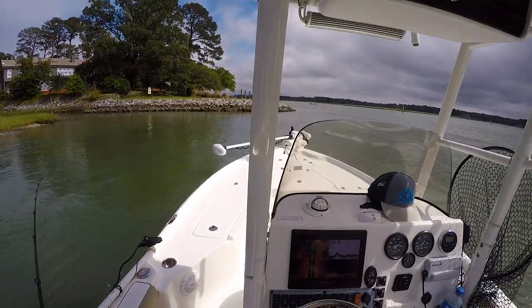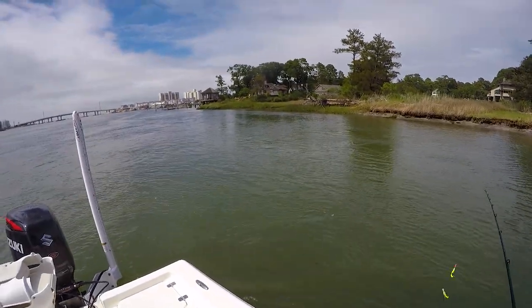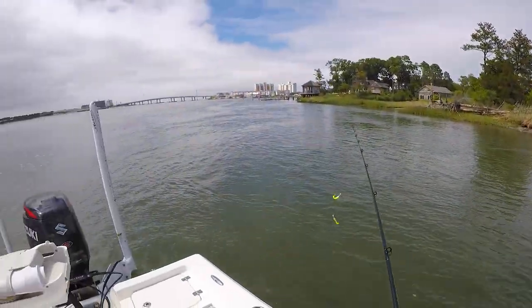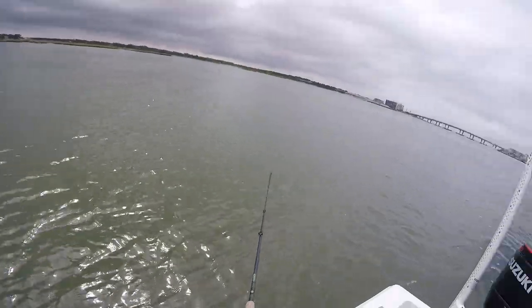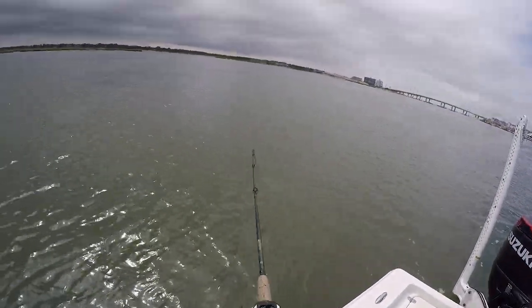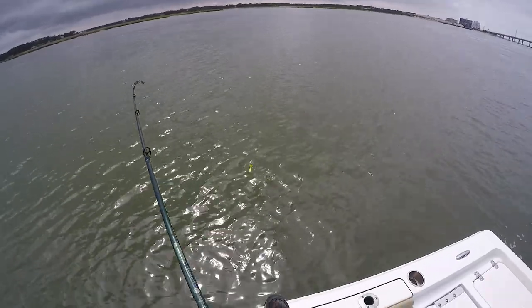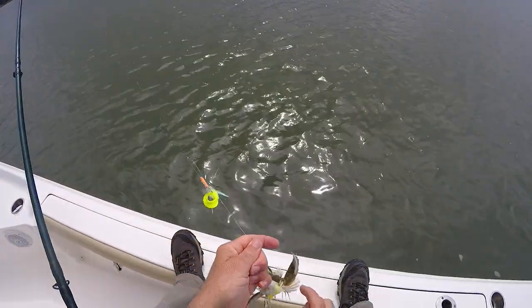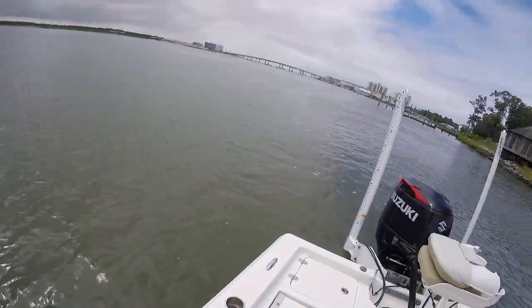There's a weird little back current going on right here. There we go, that's something. A sea robin. Huh, I haven't seen one of them in a long time. When they're around it usually means flounder are too.